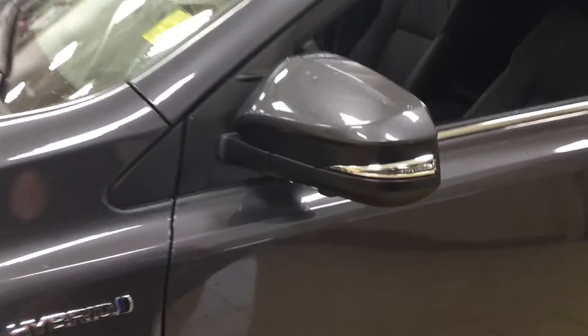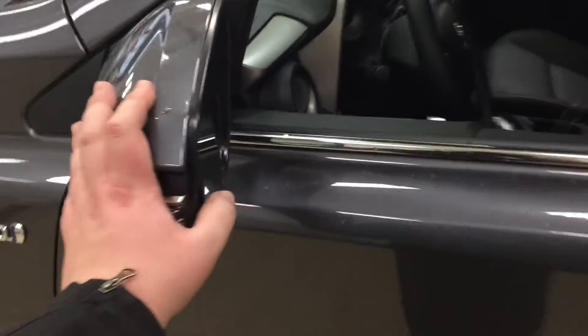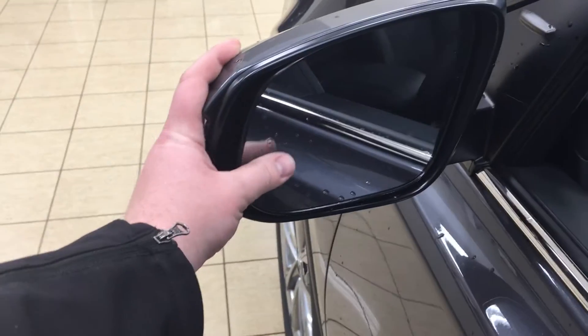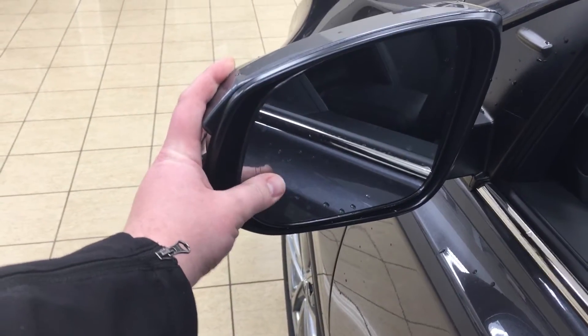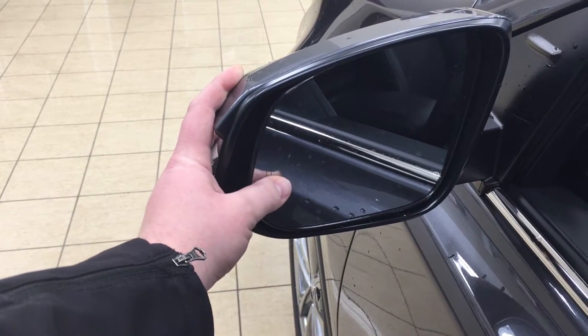On your mirrors you have your integrated signal lamps and your vortex generators. If you take a look at the inside of your mirror here, this little indicator is your blind spot monitoring, so when a vehicle comes up into your blind spot this will actually light up, alerting you that there is a vehicle there.